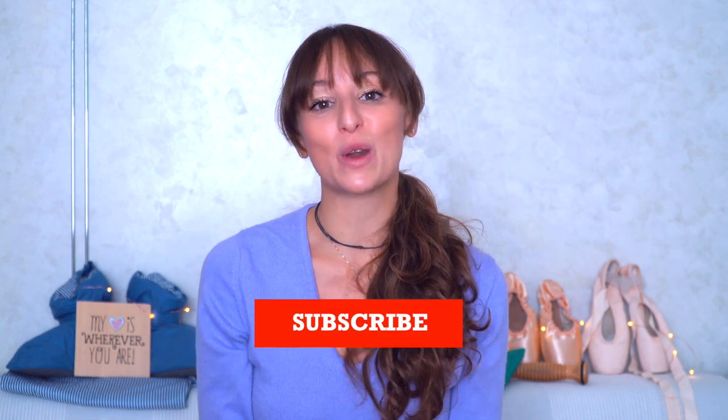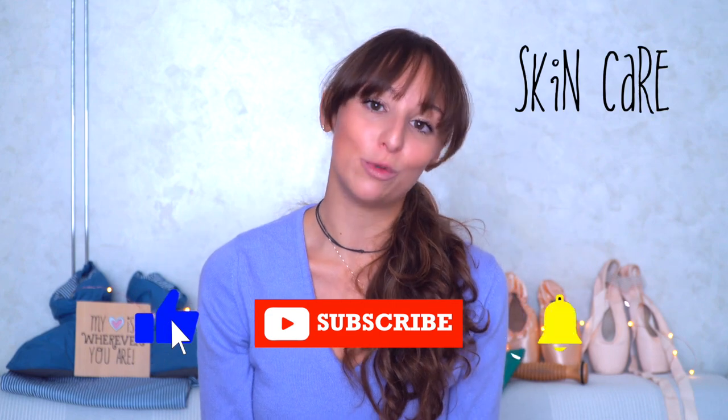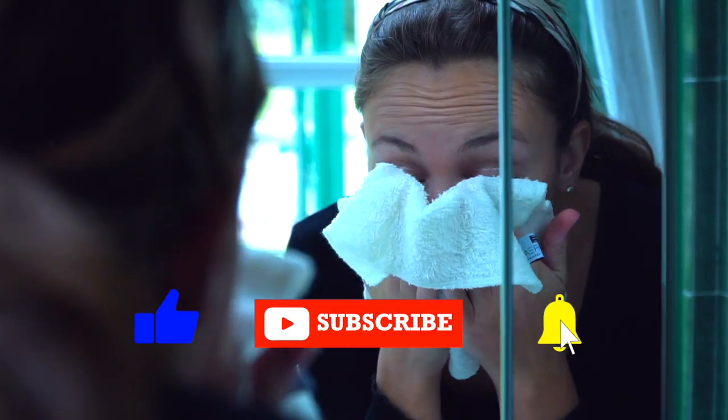Hi dancers! I'm Lea, a professional ballet dancer graduated at Balletschule Theater Basel. If you love to dance, please subscribe to my channel. Today I'm gonna tell you about my skincare routine, I'll show you my products and I'll tell you a little bit about Darfen, which is my favorite brand for skincare. This video is not sponsored by them.